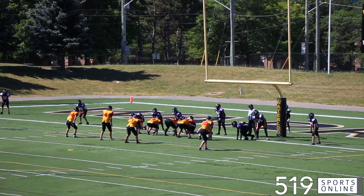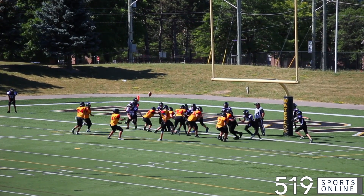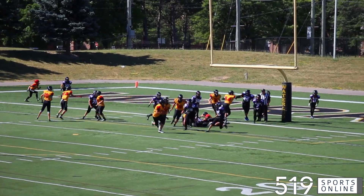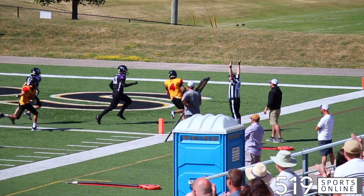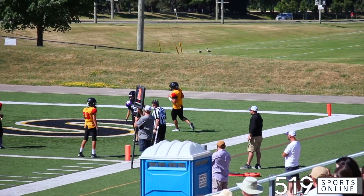Second quarter now, the Griffins extend their lead on this play. P.J. Farah handles the high snap, finds some room to run, and takes it to the end zone. Great play by Farah. Guelph is up 12-0.